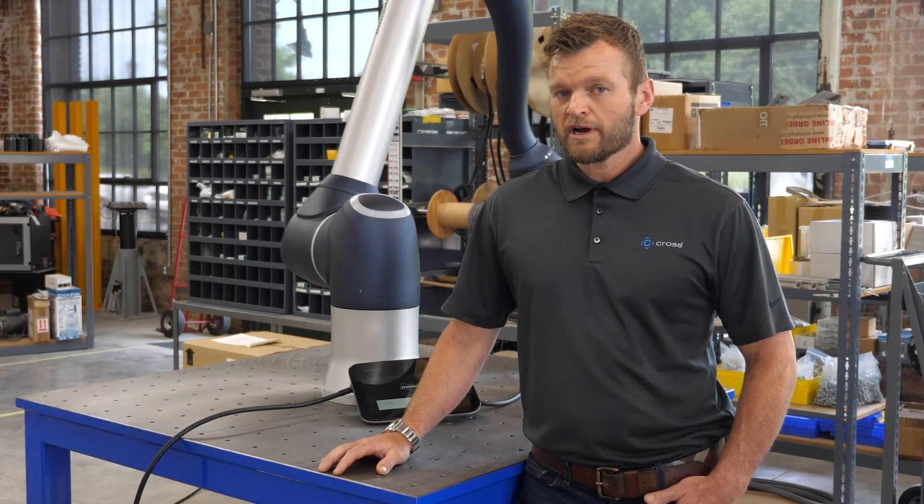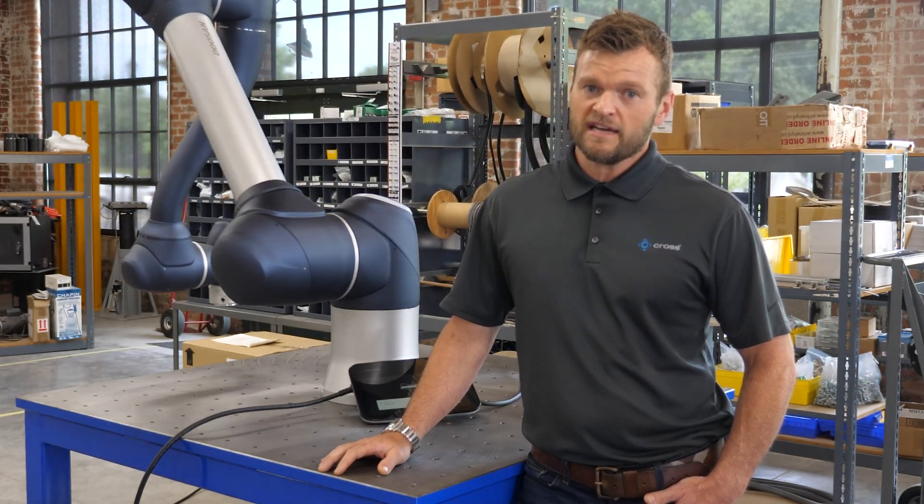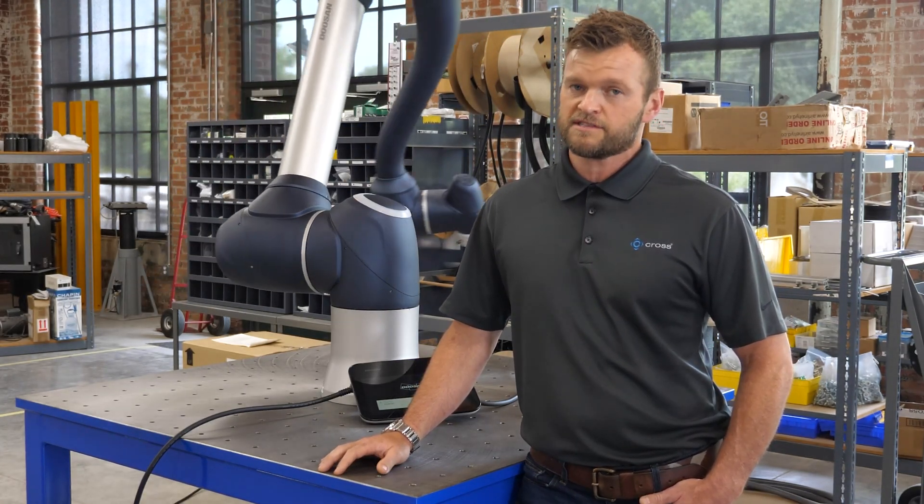At Cross Automation, we're innovating the industrial world, and these Doosan collaborative robots are helping us to accomplish that.